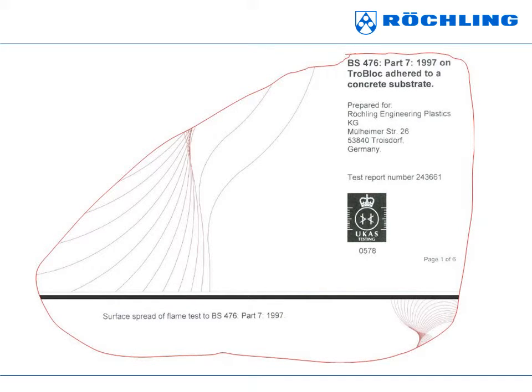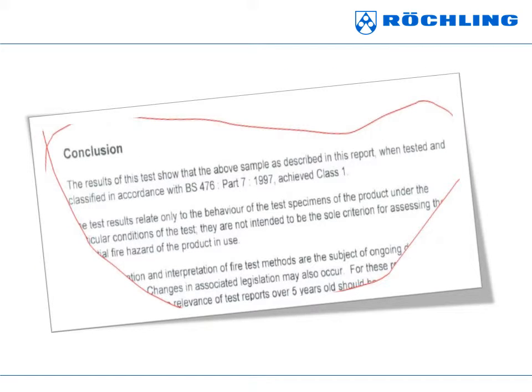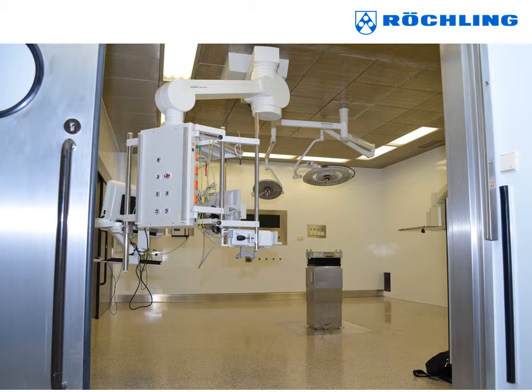TROBLOCH-M has been successfully tested as per British Standard 476 Part 7 1997 against surface spread of flame, and achieved Class 1, and BS 476 Part 6 1989 fire propagation test.